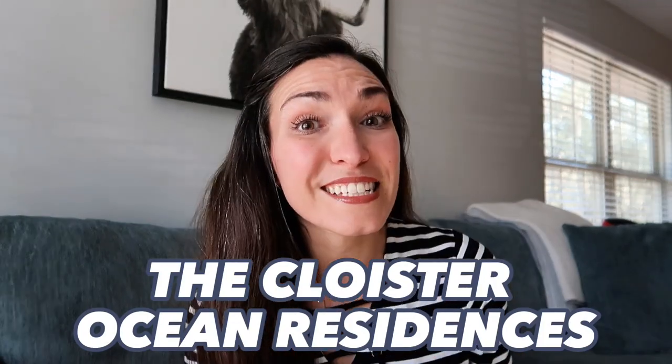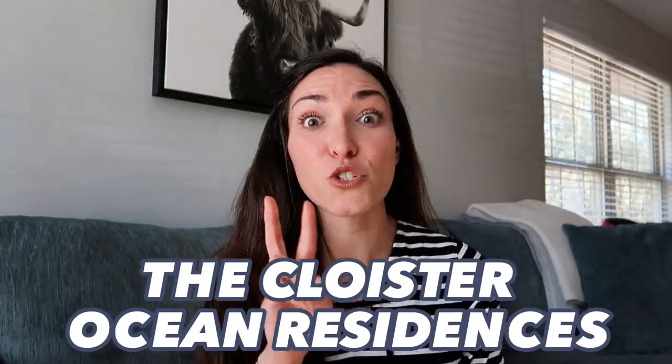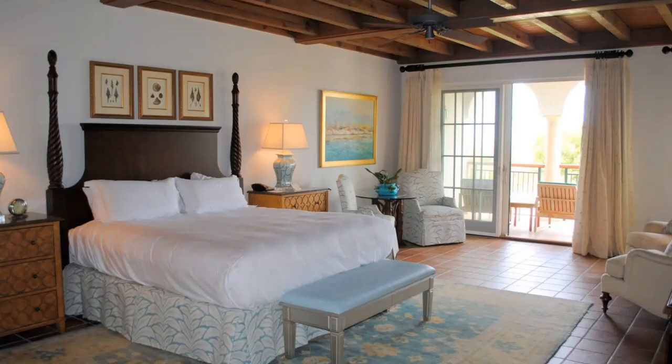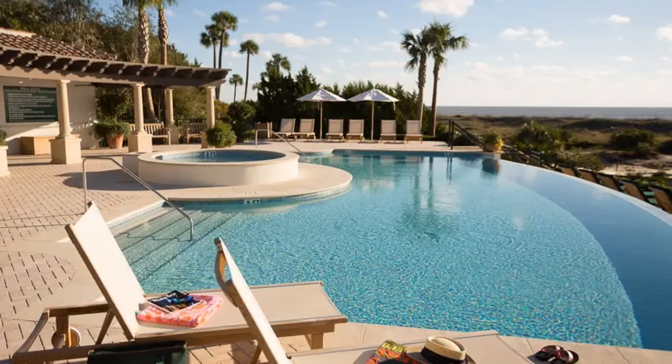Last but certainly not least, the most luxurious part of living on Sea Island is the Cloister. This exclusive neighborhood consists of 22 fully furnished, one-, two-, or three-bedroom homes. There are so many different amenities that come with living inside the Cloister — I'll link to everything down below because this is luxury living at its finest.